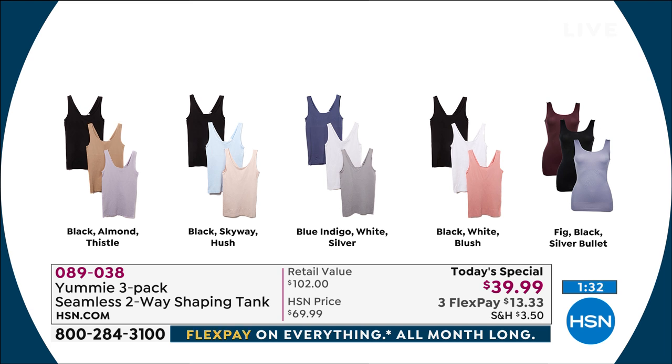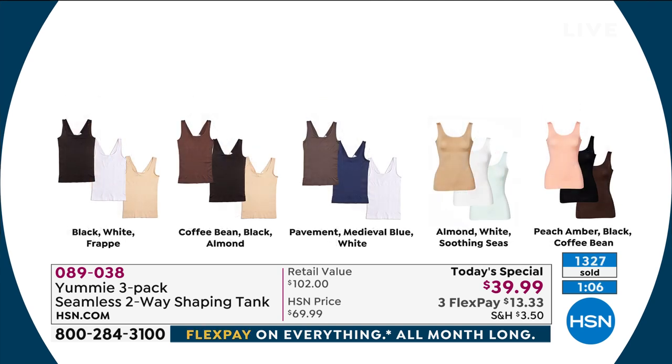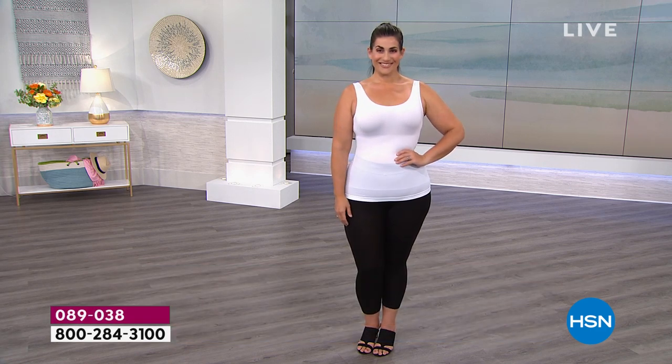There are all the colors — I want you to do this tonight, as soon as possible, because you might miss your size and favorite color. Black, almond, and thistle; black, skyway blue, and hush; blue, indigo, white, and silver; black, white, and blush; fig, black, and silver bullet; black, white, and frappe — our bestseller; coffee bean, black, and almond; pavement, medieval blue, and white — down to our final 50, only two sizes left; almond, white, and soothing seas; and peach, black, and coffee bean.